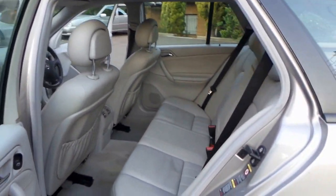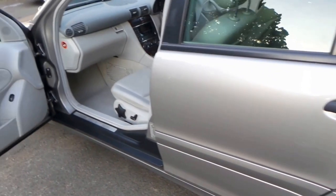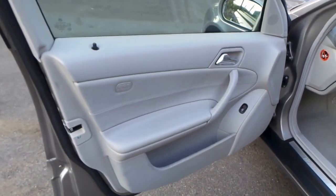Apart from a couple of very minor marks on the body, which are just literally tiny little scratches and a wheel scuff, there is just nothing about this car that I don't like.